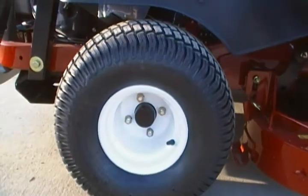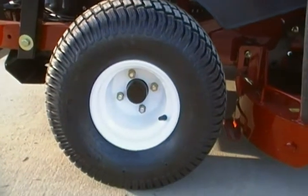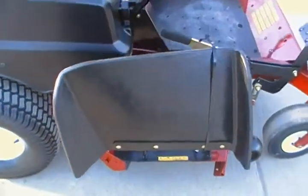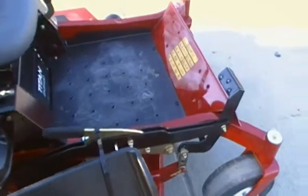This mower has 20x10x8 rear tires, a rubber discharge chute, and a deck lift foot assist.